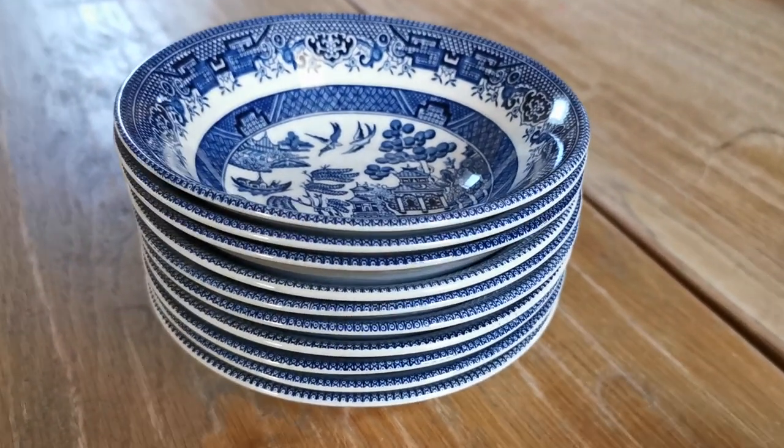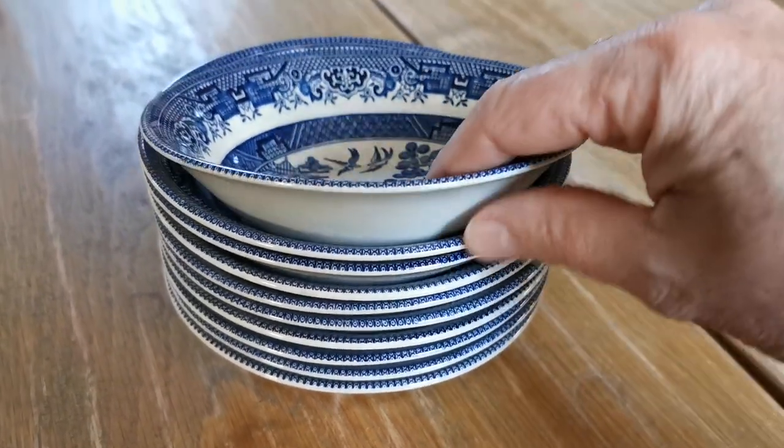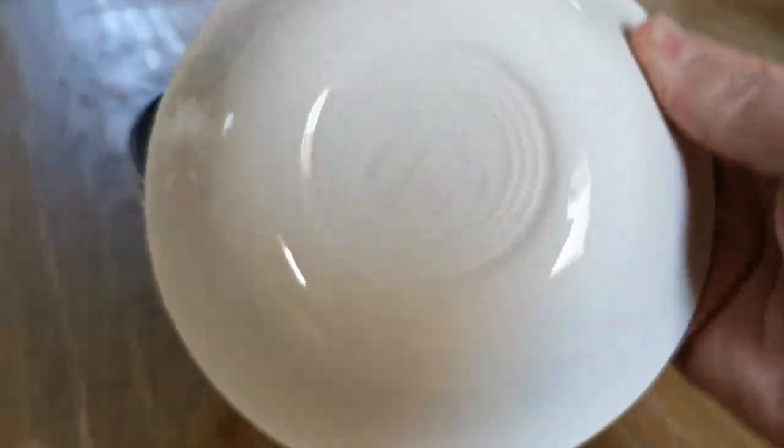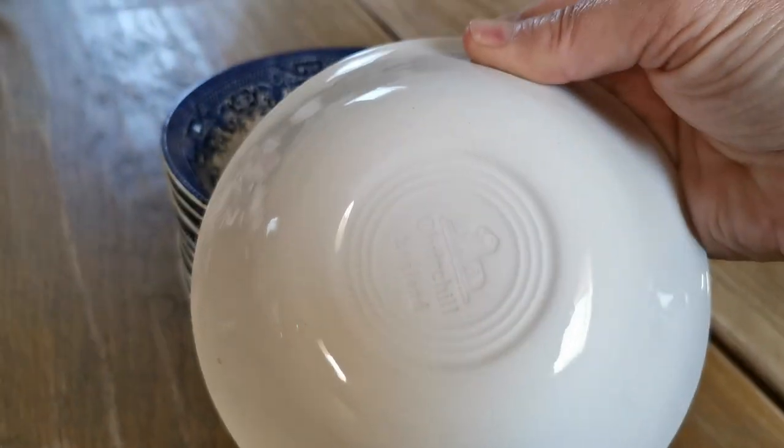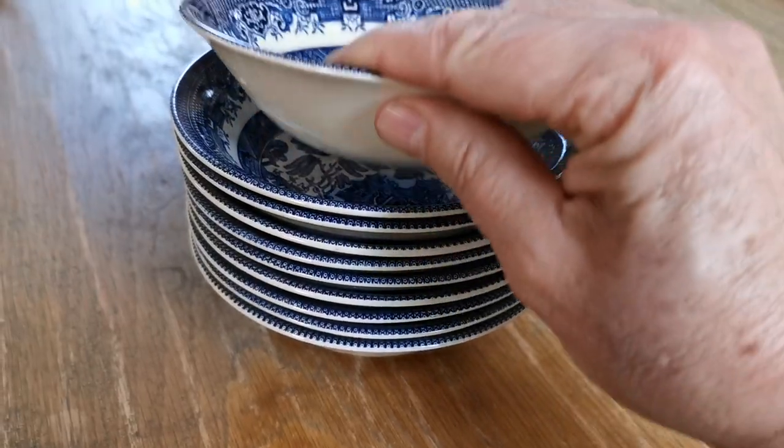On this video we're just going to give you some more information and show you the condition of these quite early period Churchill dessert bowls. Just look — we've got the early impressed marks with the recumbent line, which dates these to the early period of production in the 20th century.